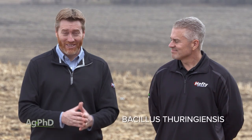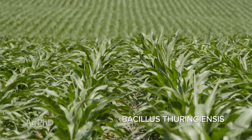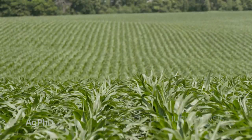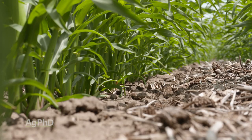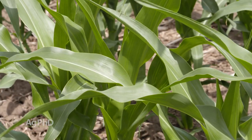Let's start with what BT is. We abbreviate it B-T because the full words are so long — it's Bacillus thuringiensis. We talk a lot about natural products on our show, and this is a Bacillus strain. We have so many Bacillus strains being used for control of insects and other things. It's a natural microbe.